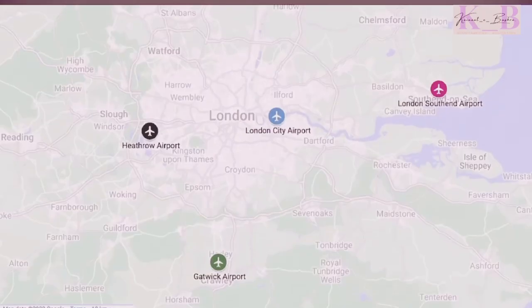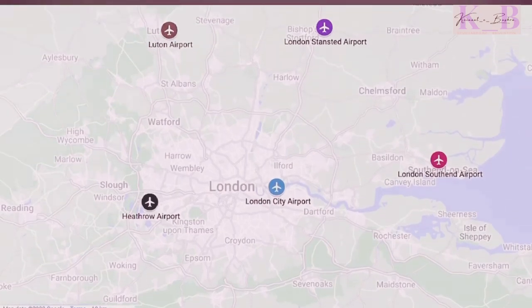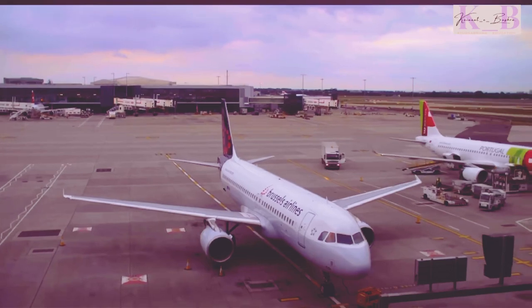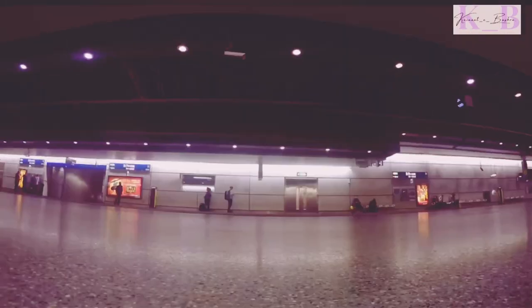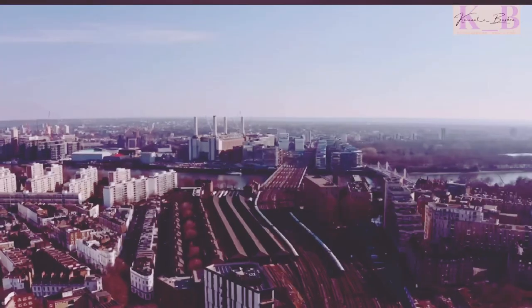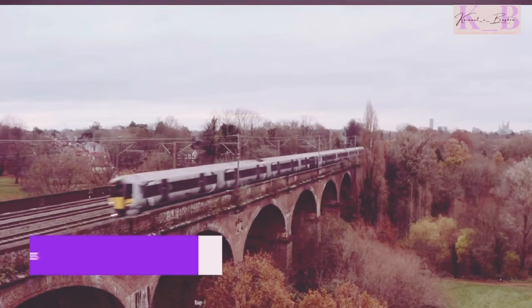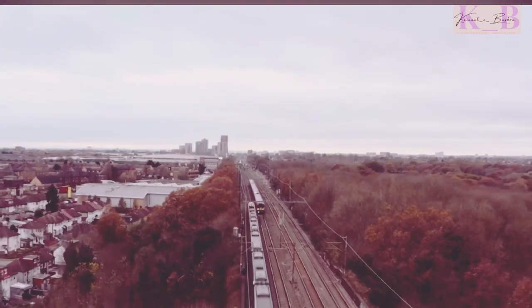All flights to London land at one of six international airports, the major one being Heathrow Airport. Once you've arrived at Heathrow, there are a few different ways to get into the center of London. If speed is your priority, then your best bet is to take the train — the Heathrow Express is a direct service that runs every 15 minutes to the city center.